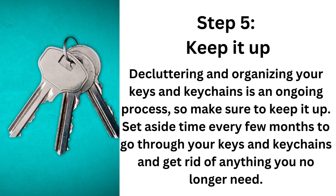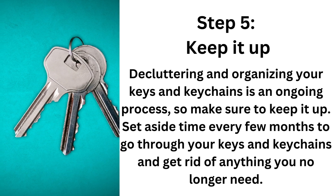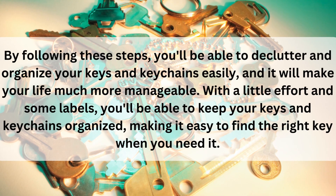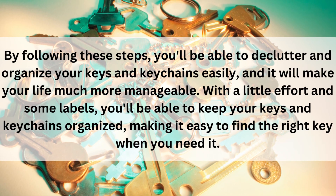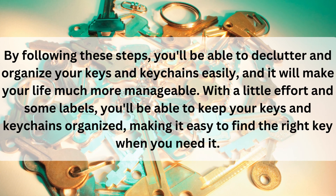Step 5: Keep it up. Decluttering and organizing your keys and keychains is an ongoing process, so make sure you keep it up. Set aside time every few months to go through your keys and keychains and get rid of anything you no longer need. By following these steps, you'll be able to declutter and organize your keys and keychains easily, and it will make your life so much more manageable.